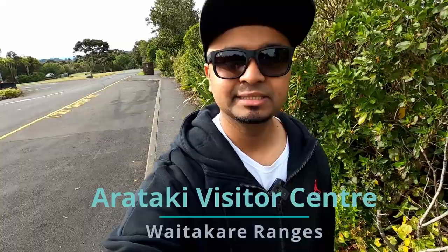We are at the Arataki Visitor Centre. This is situated in the Waitakere Ranges. It's been called one of the rainforests as well, and it's sitting 400 metres above sea level.